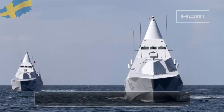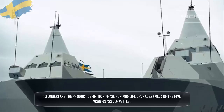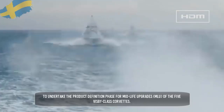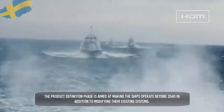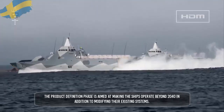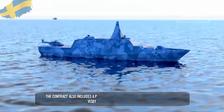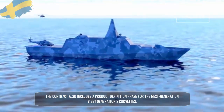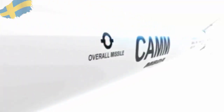In January 2021, Saab secured a contract from the Swedish Defence Material Administration (FMV) to undertake the product definition phase for midlife upgrades (MLU) of the five Visby class corvettes. The product definition phase is aimed at making the ships operate beyond 2040, in addition to modifying their existing systems.